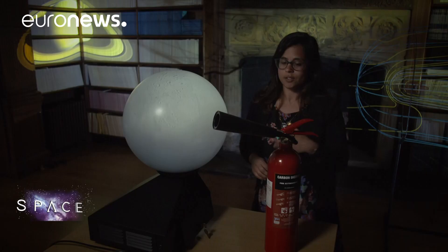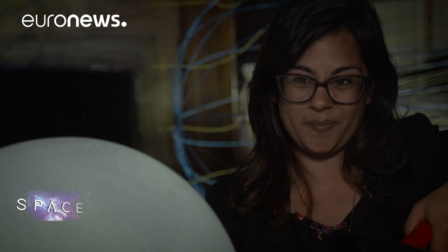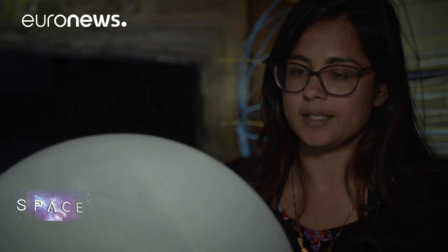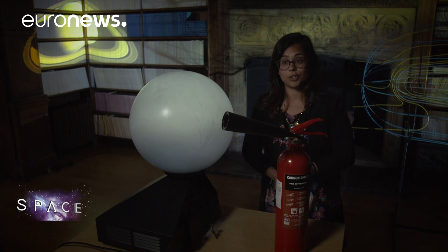We've got a fire extinguisher here today to show what the plumes really look like — you can see that they jet out, showing how active Enceladus really is. As the plume jets out, it covers Enceladus in fresh material, making it the brightest object in the solar system. It also replenishes the E-ring, which is one of the wider rings of Saturn, which shows why Enceladus is so important for Saturn.